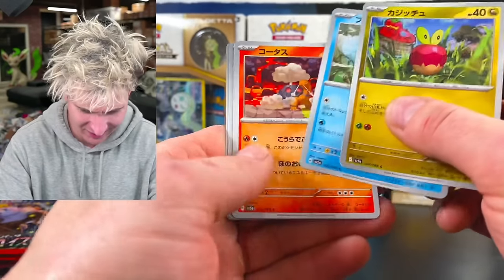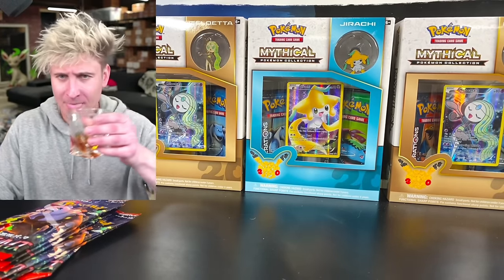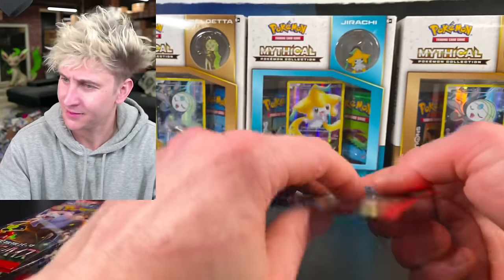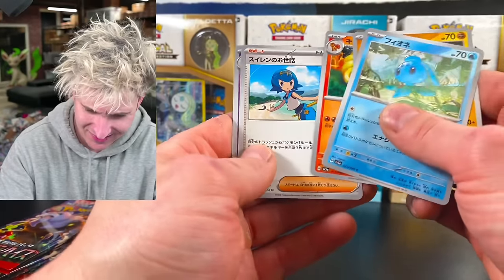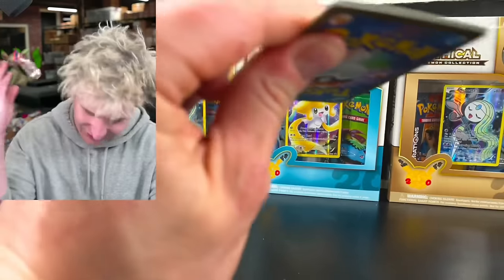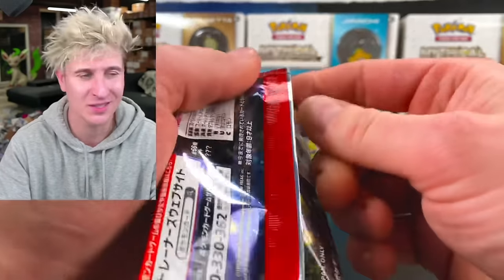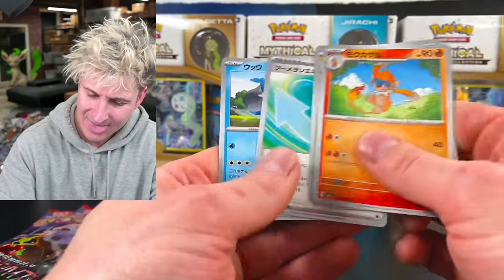Is there one more secret rare left in the remaining packs? We got like six packs left. Cheers to our first ever Japanese awkward opening here in the workshop. If there's one secret rare left, hopefully it's an SAR — come on, baby. I need a little banger on this Tuesday. After Sunday, I just need a little motivation. No Zapdos. I need a little bit of a Jimmy Russell. Just give me a little something.